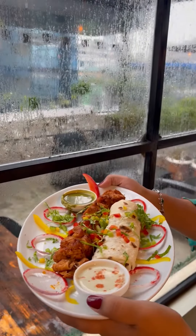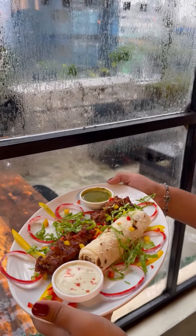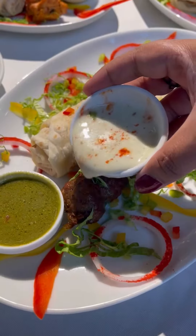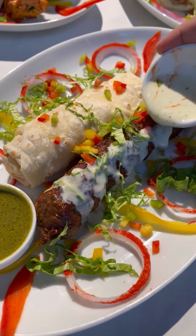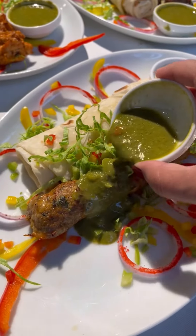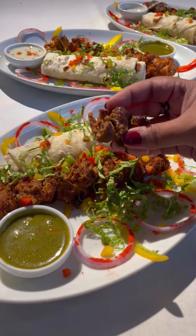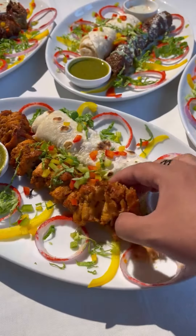They are currently offering four combos: chicken reshmi kebab, chicken bihari kebab, beef chick kebab, and beef bihari kebab. They are trying to give the authentic Lahori taste which will give you a delightful experience. The best part is that all the combos are light and mild in taste. You will get a soft and light rumali roti.